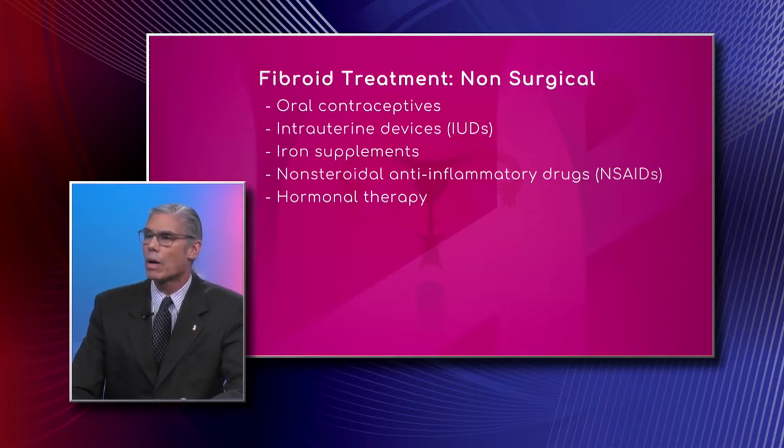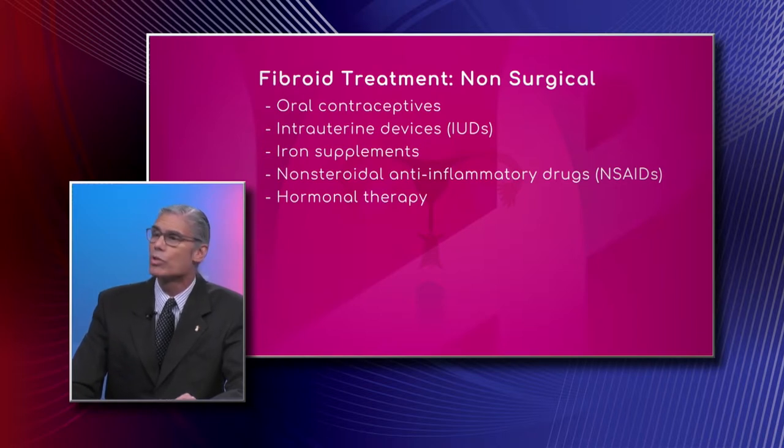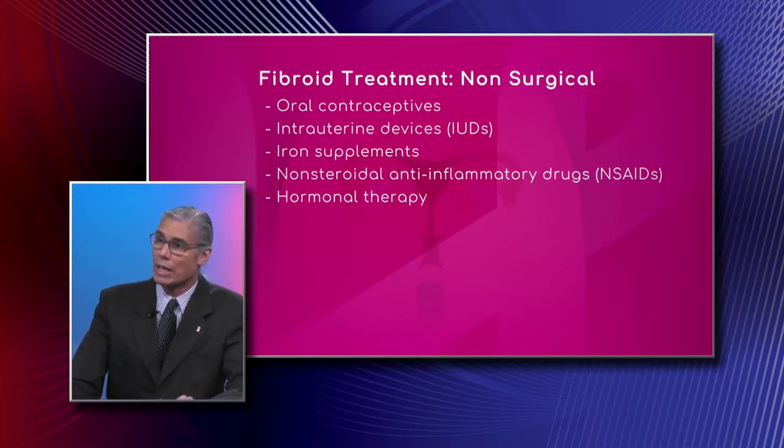Then we get into something a bit more involved. As we saw in a previous segment, there's fibroid embolization. Here at our fibroid center, we use two professionals — a gynecologic surgeon like myself, and an interventional radiologist, who is the doctor who performs uterine fibroid embolization. We use small pellets that go and block the blood flow to the fibroids in a non-invasive procedure, and the fibroids basically die and shrink.